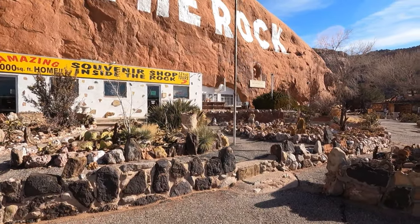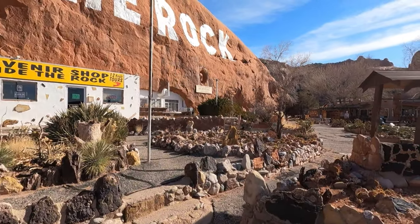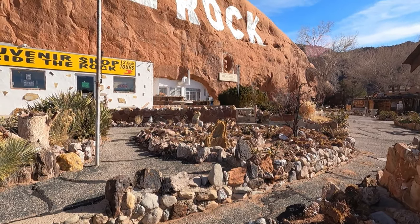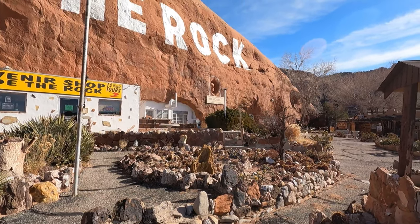Mr. Christensen, who built this place, also carved a memorial to Franklin D. Roosevelt. I guess he liked him.